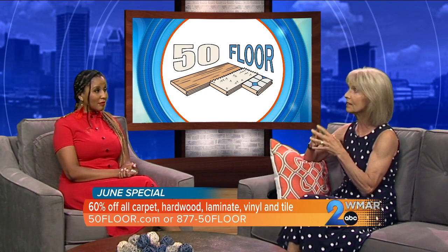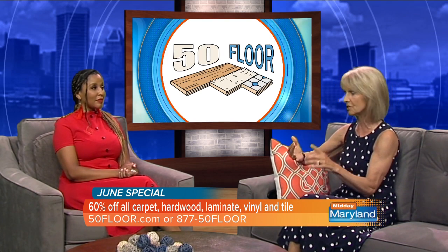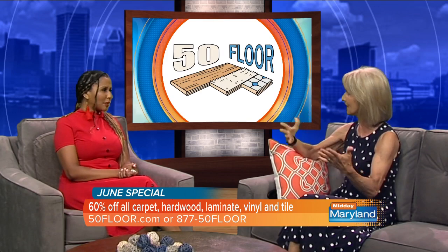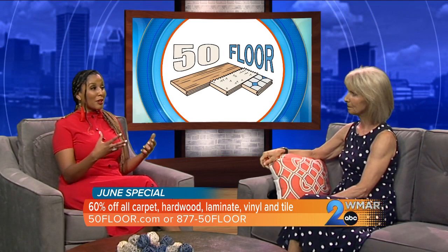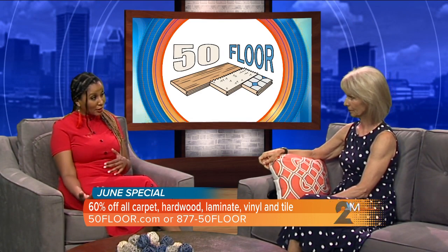This in-home consult is free — it's our gift to our clients. No strings attached, doesn't cost you a dime, and you're making that choice in the space where you're going to have the new floor. You can see what your taste is too — it might be more traditional or modern. And 50 Floor fortunately has everything, so once you fall in love with whatever product it is, we want to make sure we get that product into your home for the install.